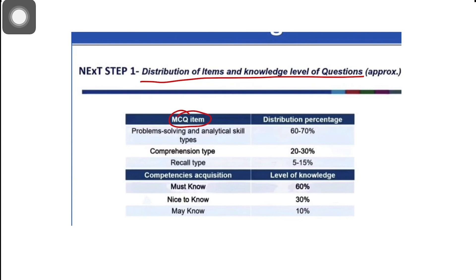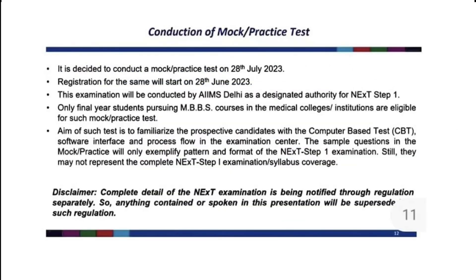Here we have the distribution of MCQ items and percentage by level of knowledge. The question paper will be based on what you must know as a final year medical student. Basically, 90% of questions will be clinical type from final year, and 10% of questions will be from the first and second year. Study accordingly. Mock tests will be given by final year medical students — no need to panic, it's just a practice test.